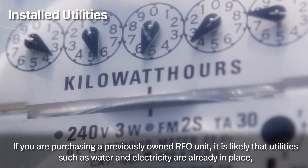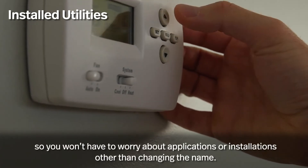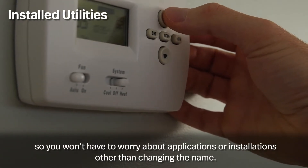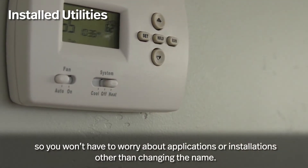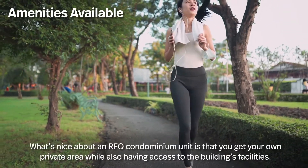Install utilities. If you are purchasing a previously owned RFO unit, it is likely that utilities such as water and electricity are already in place, so you won't have to worry about applications or installations — other than changing the name.